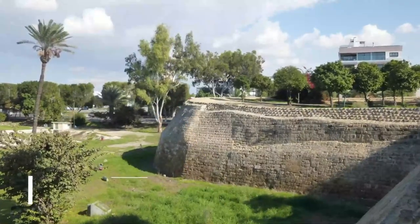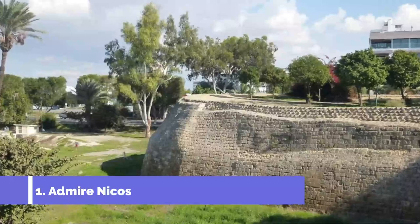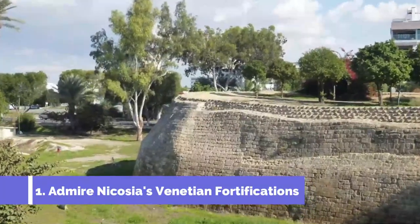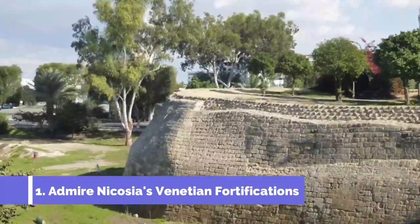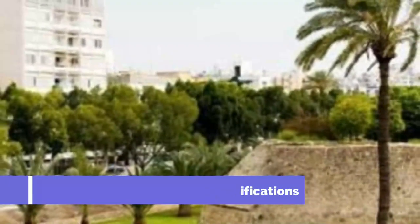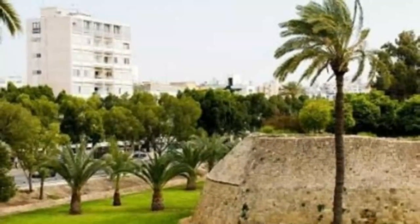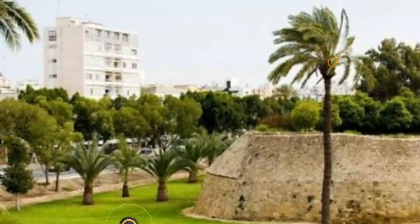Number 1: Admire Nicosia's Venetian Fortifications. Nicosia's most defining features are its impressive Venetian walls, which encircle the old city. Although crumbling significantly, much of their original 3-kilometer length is still in place. Famagusta Gate is the best preserved and is decorated with numerous coats of arms.